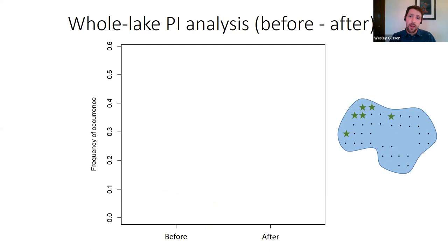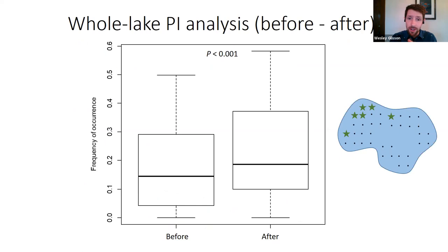Here's what we found: starry stonewort frequency of occurrence is actually greater after treatment compared to before treatment, and this result was significant. Looking at the box and whisker plots, the median and bulk of the data for frequency of occurrence after treatment is greater than before treatment.